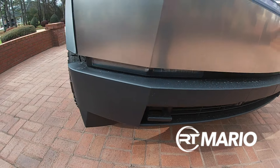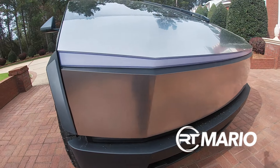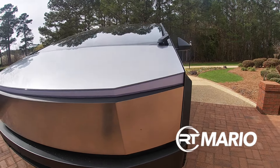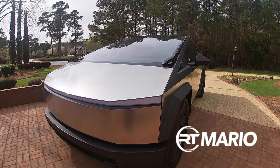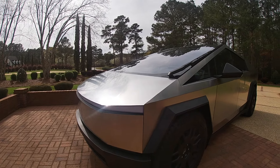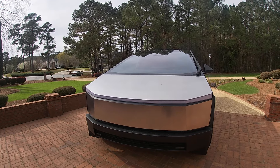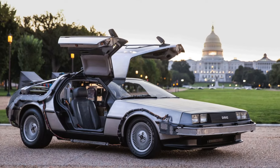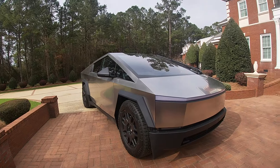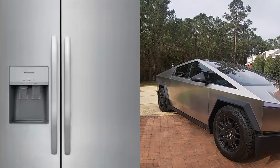You have your recovery hooks, you have your black bumper. Now this color is aluminum — stainless steel. When I look at this car, I'm telling you guys, it seems like Frigidaire refrigerators came in contact with Back to the Future and they came out with this truck right here. It has that Back to the Future feel, and it's just a big Frigidaire refrigerator.